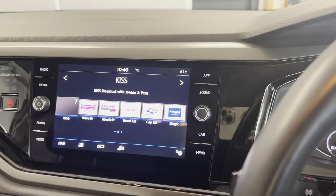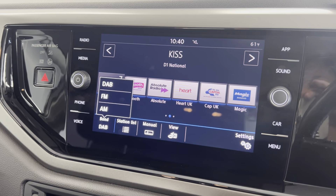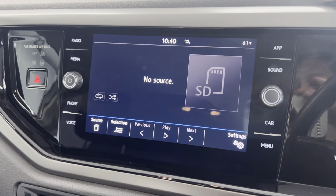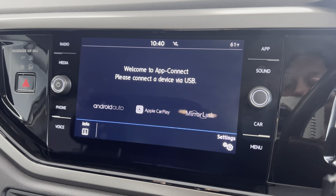Jumping inside and taking a look at the infotainment system. Here you've got your radio — FM, AM and DAB radio. There's a media connector as well, so you can Bluetooth connect to your phone.